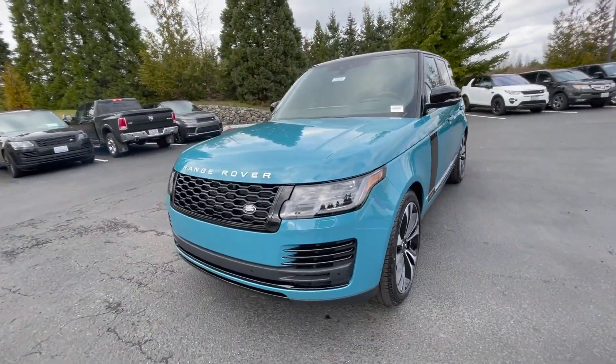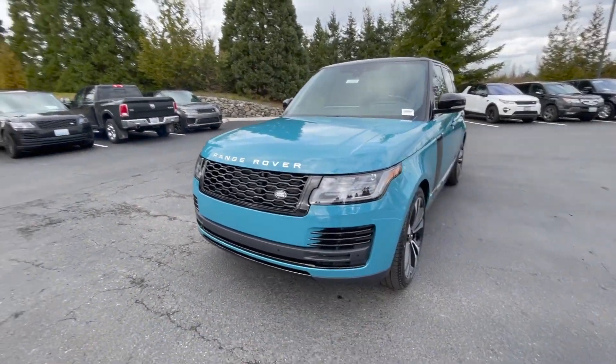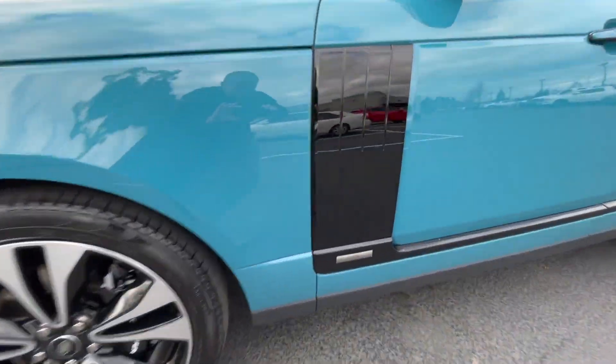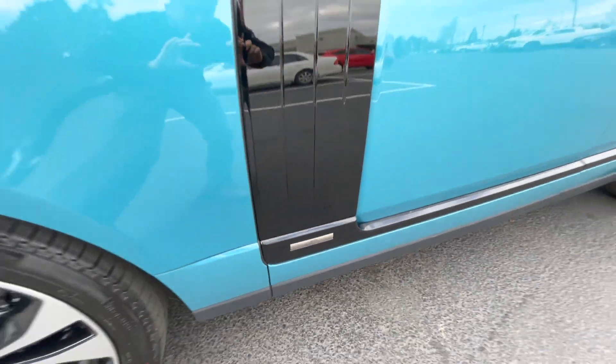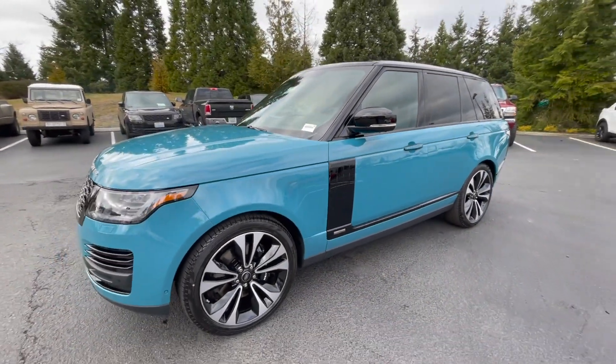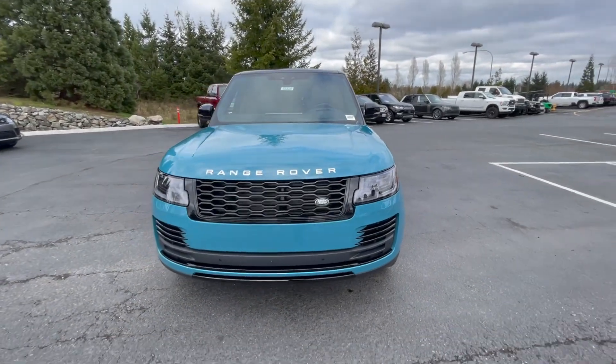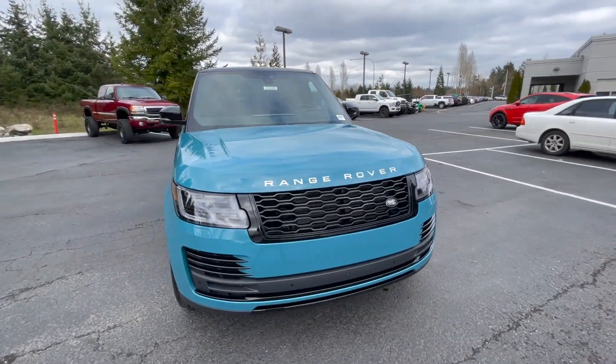What's up guys, it's Bren again, hope you guys are having a good day. This is the 2021 Range Rover 50 Edition. My first video that I did of the 50 Edition was with the Davos White — I did it at night time and then the car sold the next day, so I couldn't really do a follow-up video unfortunately.